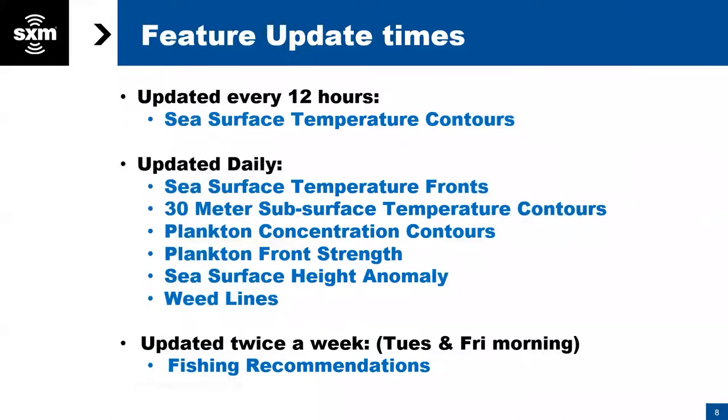Each feature gets updated at a different time. Sea surface temperature contours update every 12 hours. Daily updates include sea surface temperature fronts, 30 meters (about 100 feet) underneath the surface, plankton concentrations, plankton fronts, sea surface height anomaly — which covers upwellings and downwellings — and weed lines. Twice a week, on Tuesday and Friday mornings at roughly 5 a.m. Eastern, our oceanographers provide specific fishing recommendations. All those daily updates typically come out early in the morning as well.